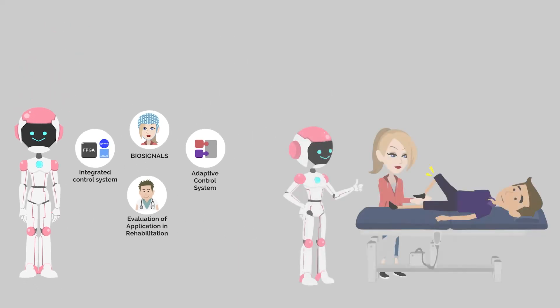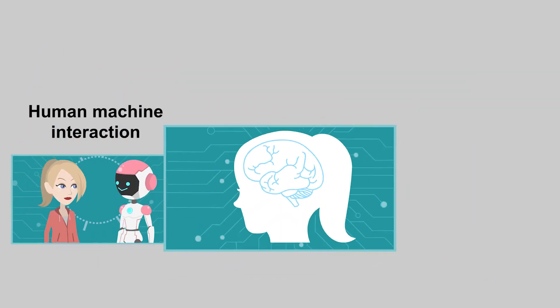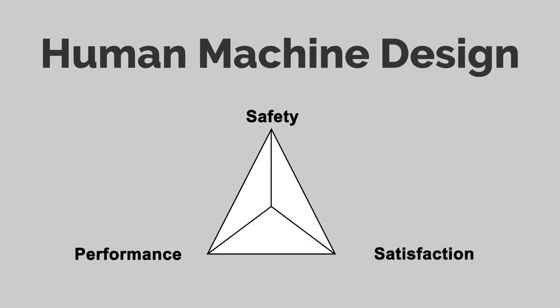Interdisciplinary knowledge guarantees socio-technical solutions that are adopted and embraced by both patients and caregivers. A holistic approach to the design of novel treatment devices benefits from perspectives of human-machine interaction, human cognition, and artificial intelligence technology. Knowledge from the field of human interaction guarantees technical solutions that factor in important aspects for safety, performance, and satisfaction.